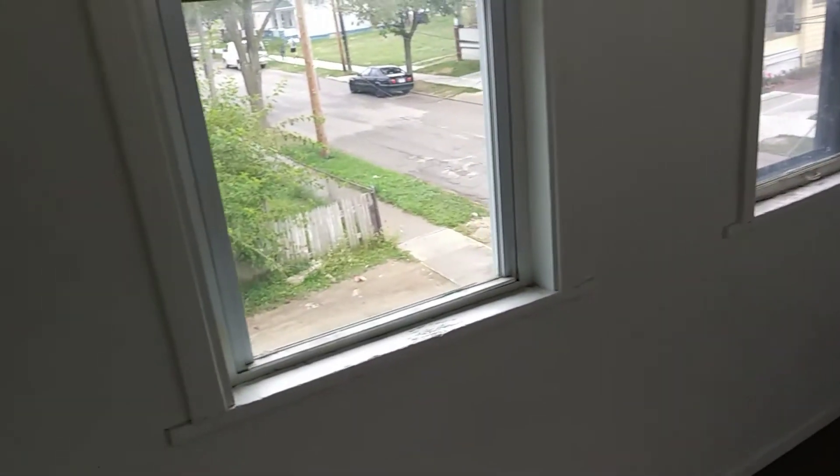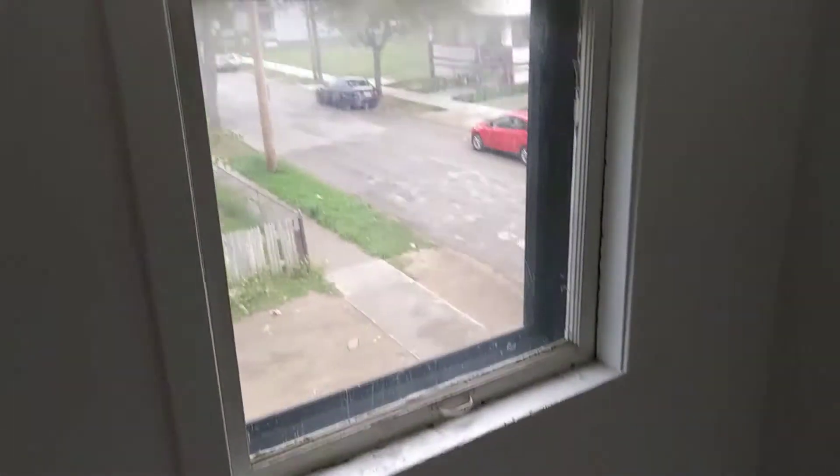In this small bedroom here, you're missing a screen in one window. The next window the screen is ripped. Missing a light. Walls all need to be painted.